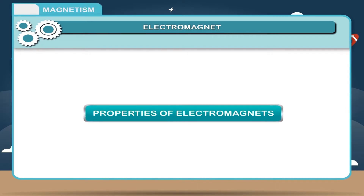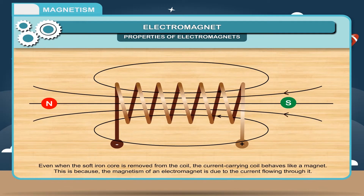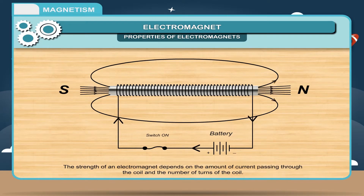Properties of electromagnets: 1. Even when the soft iron core is removed from the coil, the current-carrying coil behaves like a magnet, because the magnetism of an electromagnet is due to the current flowing through it. 2. An electromagnet is a temporary magnet — as soon as the current is switched off, it stops behaving like a magnet. 3. The strength of an electromagnet depends on the amount of current passing through the coil and the number of turns of the coil.